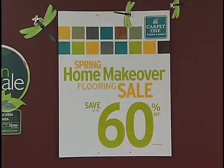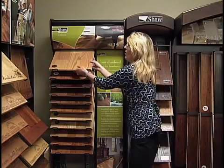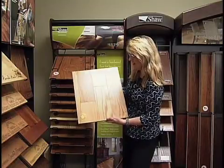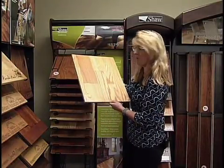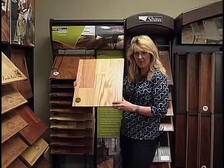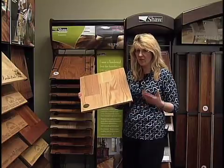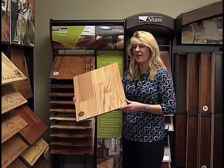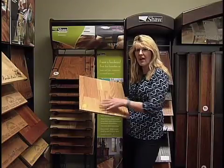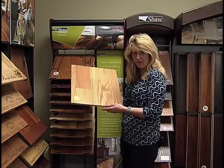Right now we have some Shaw hardwoods on sale — our Symphonic Epicor wood. It's a wonderful wood with many different styles and colors available. It comes with a lifetime wear warranty, in both 5-inch and 3-inch wide. It's great for our climate; you can put it on grade or above grade. So for somebody looking for something that's going to wear really well and have that beautiful wood look, the Epicor is a wonderful product through Shaw.